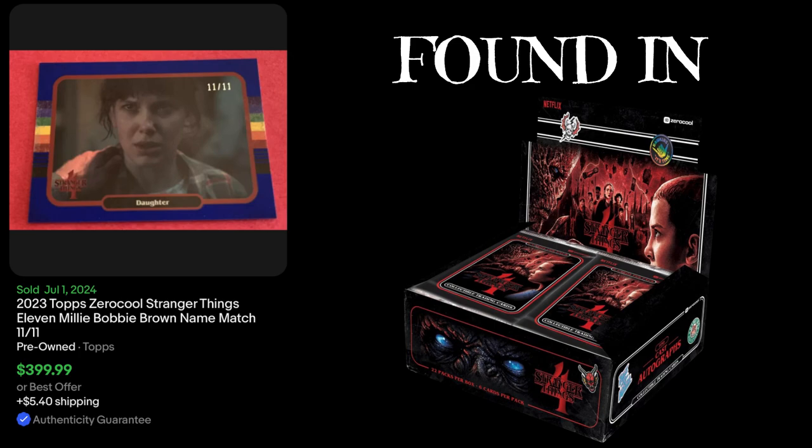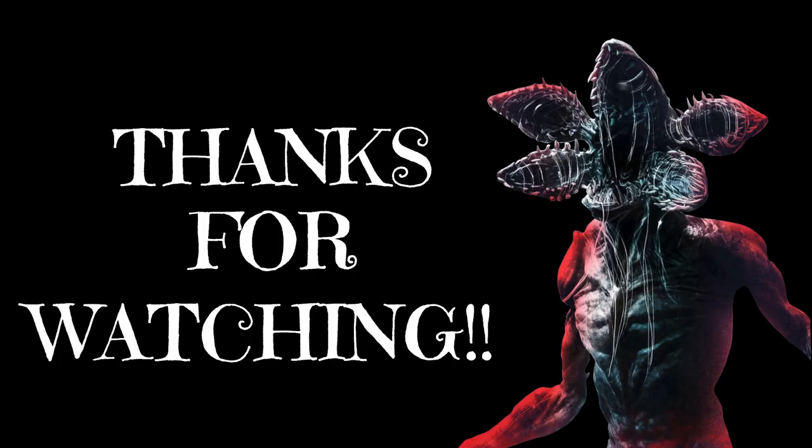That's the top five cards from the first week of July that sold on eBay. Thank you guys for watching — stay tuned for the next video.